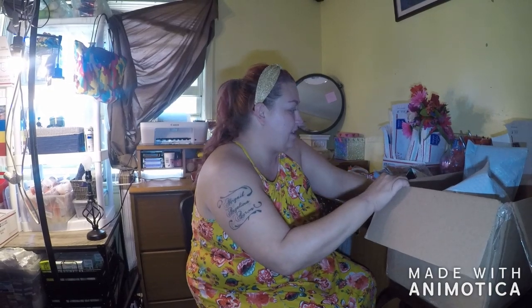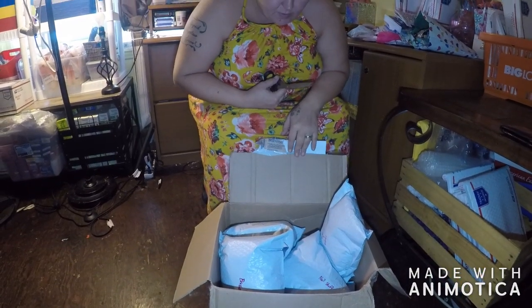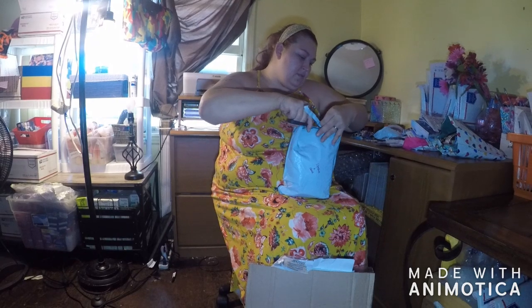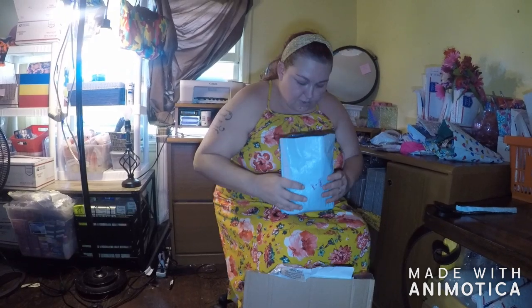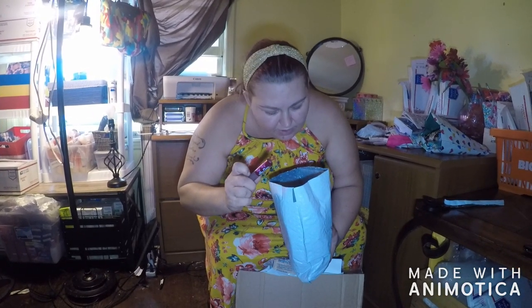We ordered this package to sell. This is a big package. I like how this seller packaged everything — this one's going to have lipsticks and gloss. Smells like lipstick. It's got Lime Crime replicas. I didn't even see those ones in there.